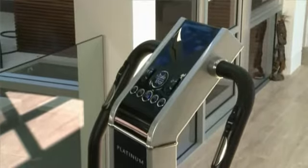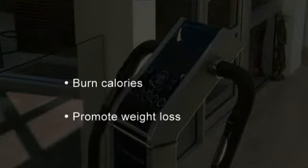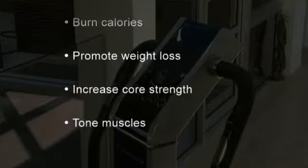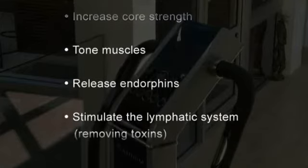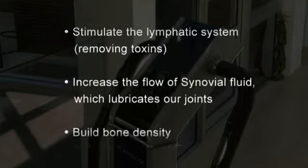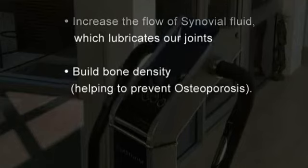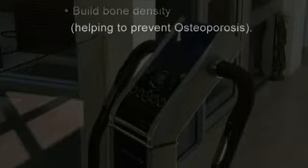HealthStation Platinum will provide you with a range of fantastic health benefits. It will burn calories and speed up your metabolism, promoting weight loss. Increase core strength, easing back pain and similar ailments. Tone muscles and change the shape of your body. Release endorphins so you feel energized. Stimulate the lymphatic system responsible for flushing out and removing toxins from our bodies. Increase the flow of synovial fluid which lubricates our joints — great for arthritis, reducing friction and providing shock absorption when we walk and run. And build bone density, helping to prevent osteoporosis.